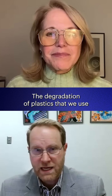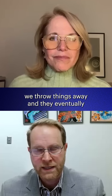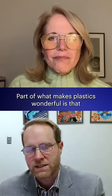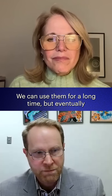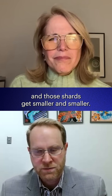The degradation of plastics that we use all the time is something that takes years, decades. We throw things away and they eventually break down. There's a slow chemical process. Part of what makes plastics wonderful is that they're very resilient and durable. We can use them for a long time, but eventually they break and they become shards, and those shards get smaller and smaller.